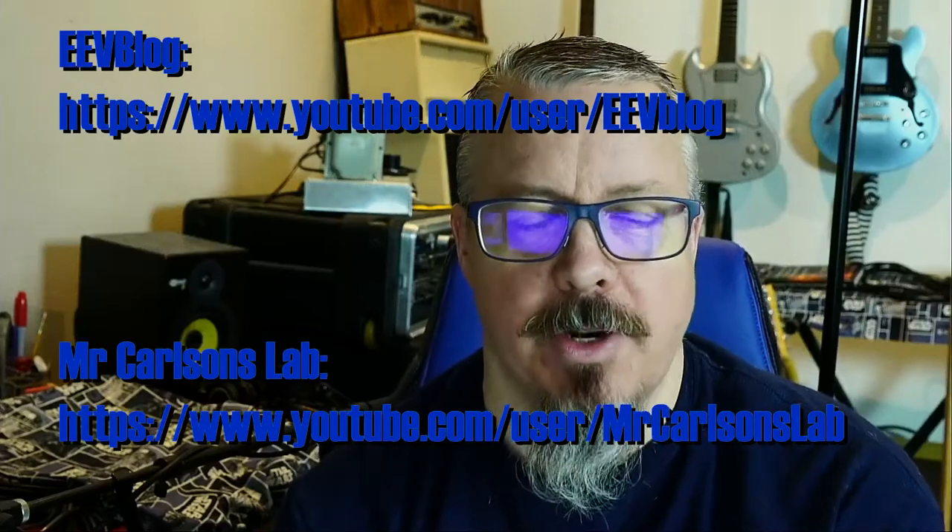I had said it was from EEVblog, but he does Terry on Tuesday. Instead, I've stolen it from Mr. Carlson's Lab. I highly recommend that you check out both of those channels — they are very cool. A lot of heavy nerd-level stuff that I like. Maybe you'll like it as well if you're enjoying my channel. I'll give you some links for those if you want to check them out.